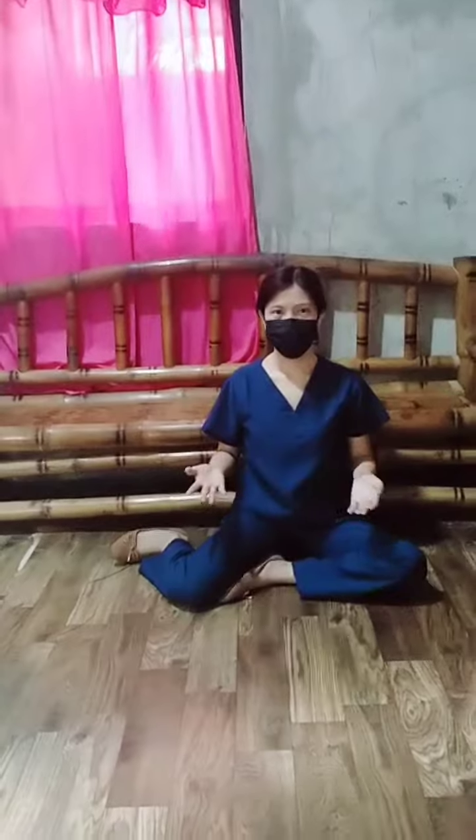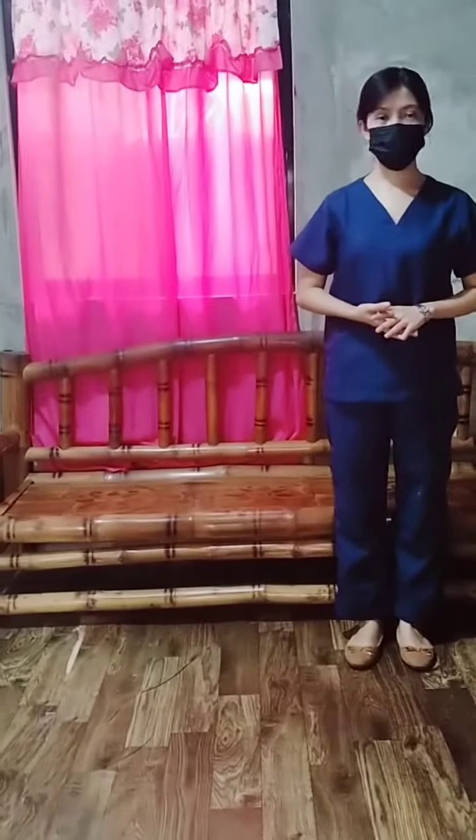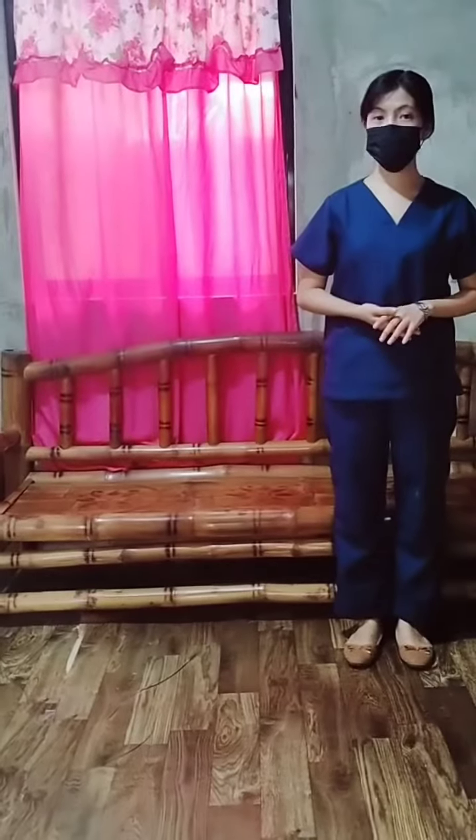The second activity for preschoolers is touching a ball. The last gross motor activity for a preschooler is walking backwards.